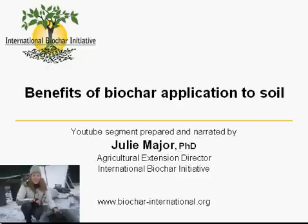Hi, this is the third of a series of short YouTube segments that the International Biochar Initiative, or IBI, has prepared to provide basic information about biochar. My name is Julie Major, and I am the Agricultural Extension Director for the IBI.